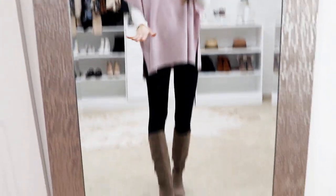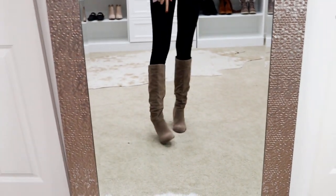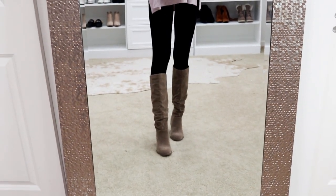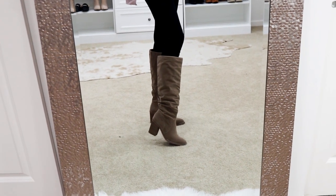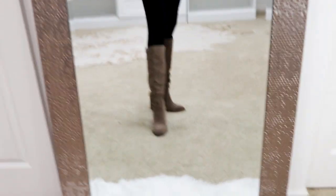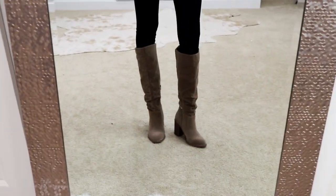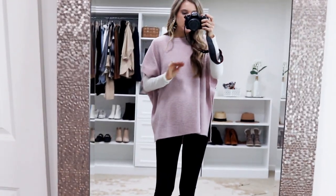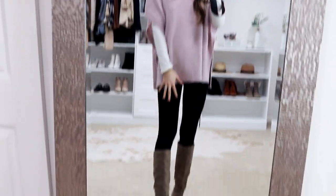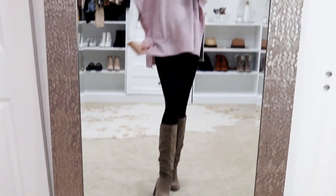I think it looks so good with the knee-high boots from Target. These have been a bestseller for the last two years — in my opinion the best. They're just under $40, run true to size, and have a little zipper on the inside to easily pull them on and off. Love these easy comfortable layering pieces for when it's really chilly outside.